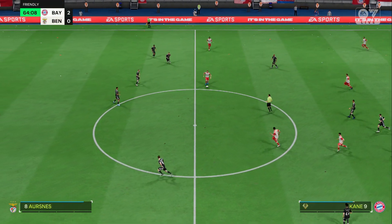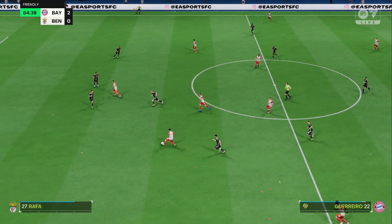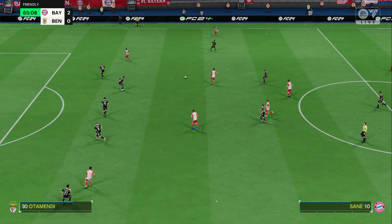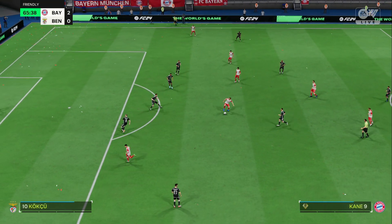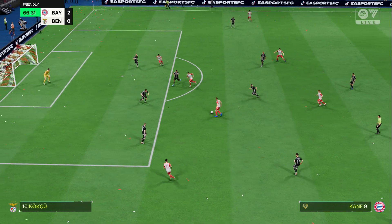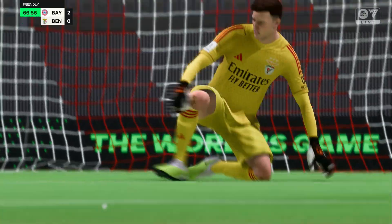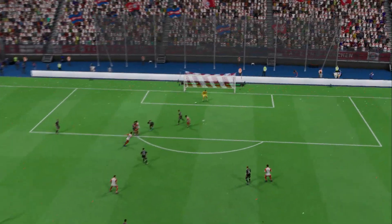Kane. Guerrero. Now with Kimmich. Kane. Having a try — searching for his second. But the keeper equal to it this time. He's looking lively, isn't he? Popping up in these sorts of positions on a regular basis now.